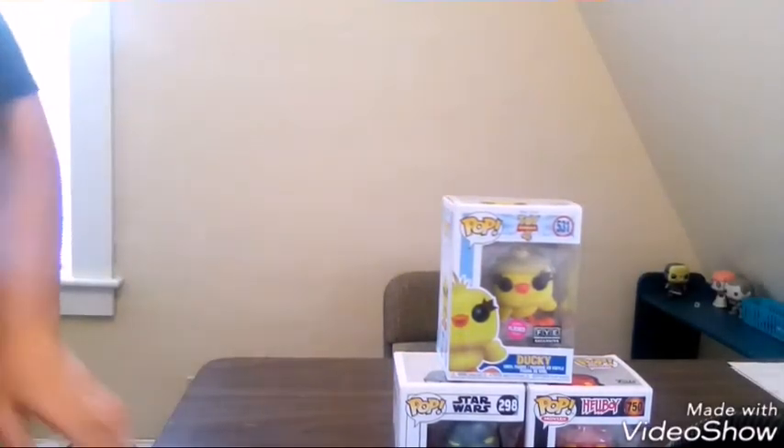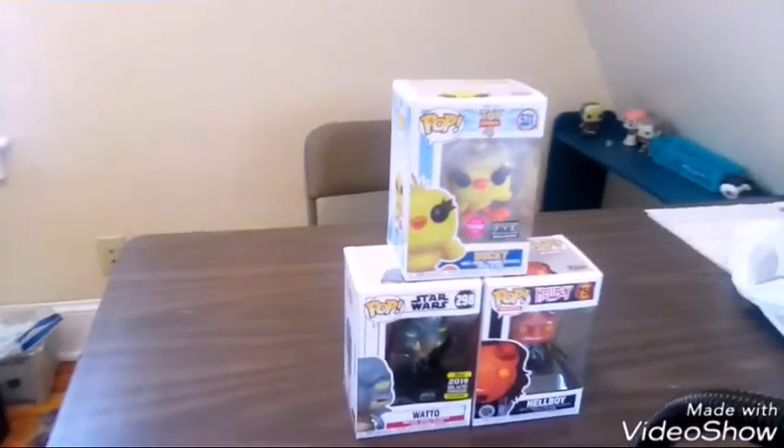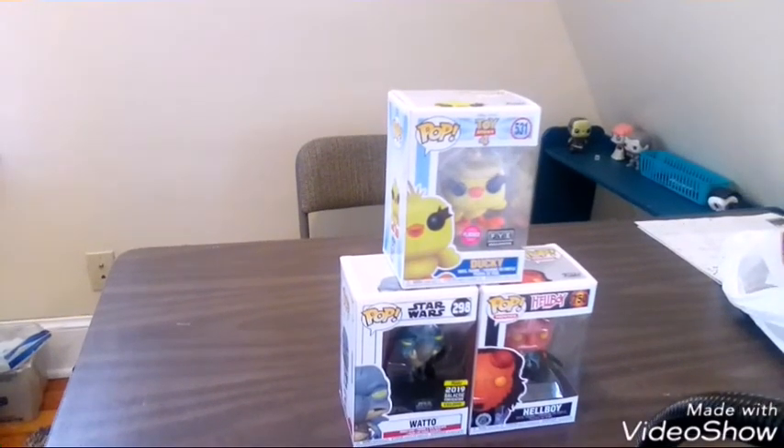This is my haul for today. Don't forget to subscribe. Follow me on Instagram at PopfreakYT. Hit the bell to join the Funko group. Make sure to like and share the video. Those are the pops I got — let me show you them. Bye!